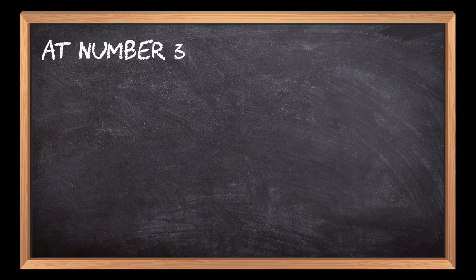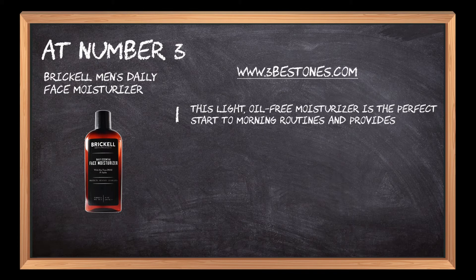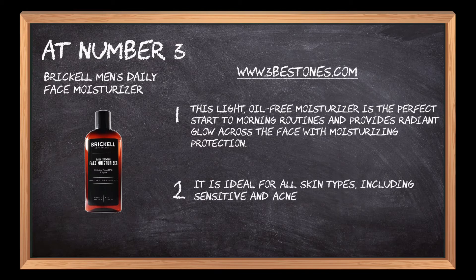At number 3: BrickHell Men's Daily Face Moisturizer. This light, oil-free moisturizer is the perfect start to morning routines and provides a radiant glow across the face with moisturizing protection. It is ideal for all skin types, including sensitive and acne-prone skin, and provides no heavy or greasy feeling.